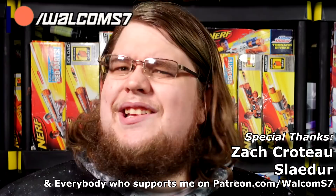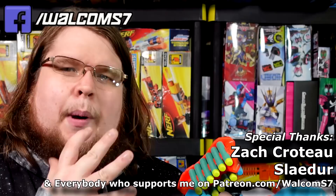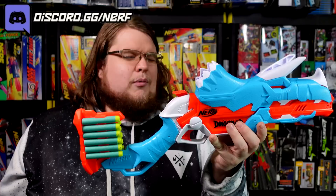Seriously, where did this even come from? Zuru comes out with a couple of dinosaur-themed blasters and then all of a sudden Nerf has dinosaur-themed blasters. I'm completely out of my element understanding the popularization of dinosaurs with foam dart blasters. There have been a variety of different ones over the last couple of years, but now mainstream dart blasting is getting into the dinosaur aesthetic — and if you don't like it, there might still be something for you to love about this blaster.